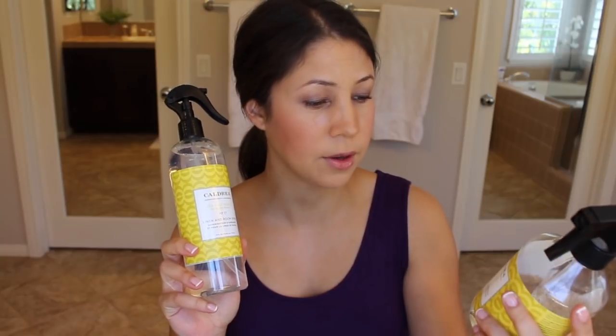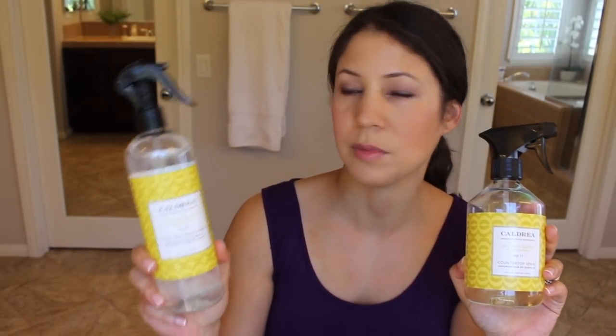What I have for you is their countertop spray and their linen and room spray. The Caldrea products are a little bit more expensive than the Mrs. Myers and the Method brands, for example. But if you're looking for something that is really unique — and this would actually make a good hostess gift too — something a bit more special, this is your line.